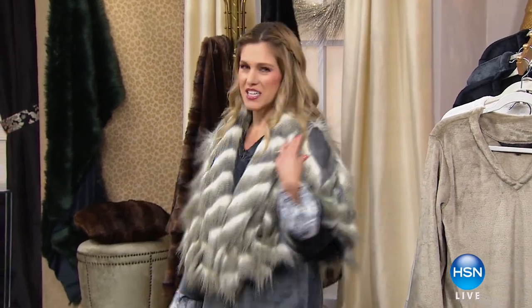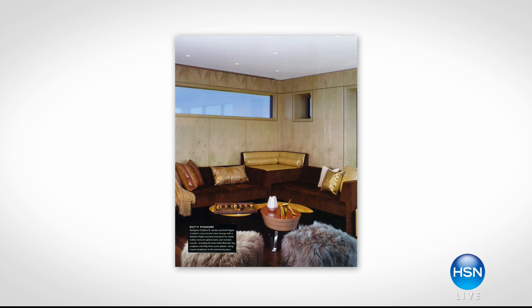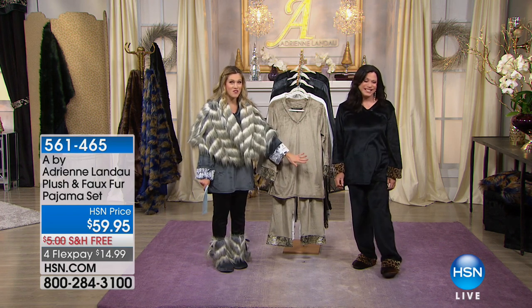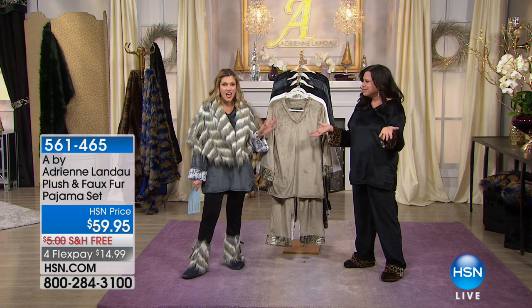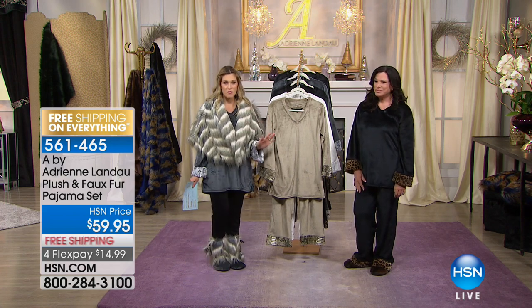The host is still wearing the faux fur wrap — she feels fabulous and can't take it off. Adrienne Landau is introduced as the queen of fur, featured in Elle, Vogue, and Marie Claire, exclusively at HSN for the last 10 years. It's faux fur, though it looks and feels like real. This is their very first time working together, and they've agreed: it's going to be all about fun, fur, fashion, and glamour. This is Adrienne's last visit of the year.